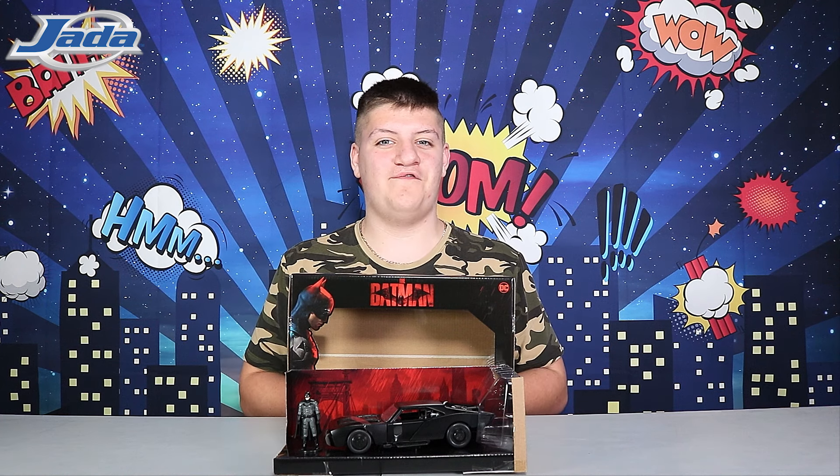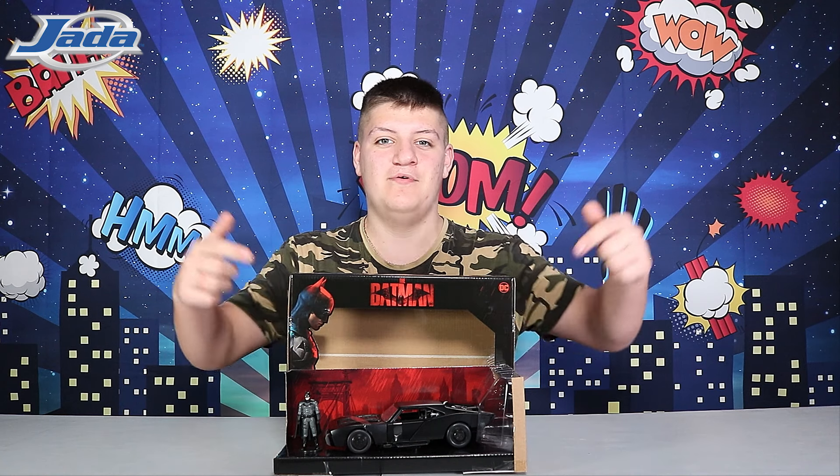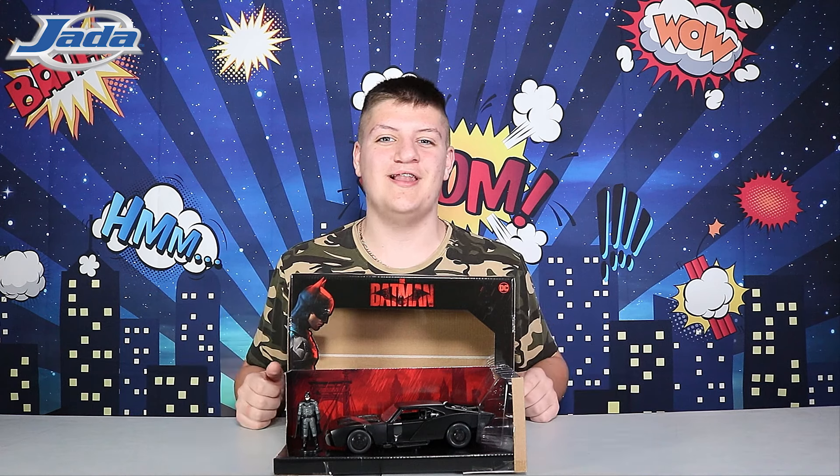Hey everyone, today we've got another treat for you from Jada. We've got Batman and his Batmobile. These collectibles come in a handy display box with artwork from the film. Let's take a closer look.